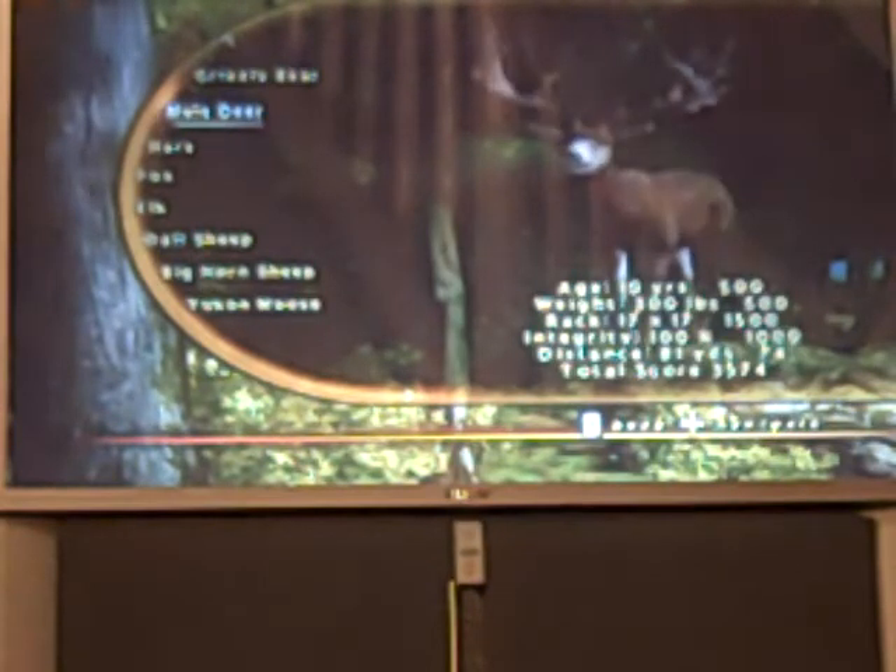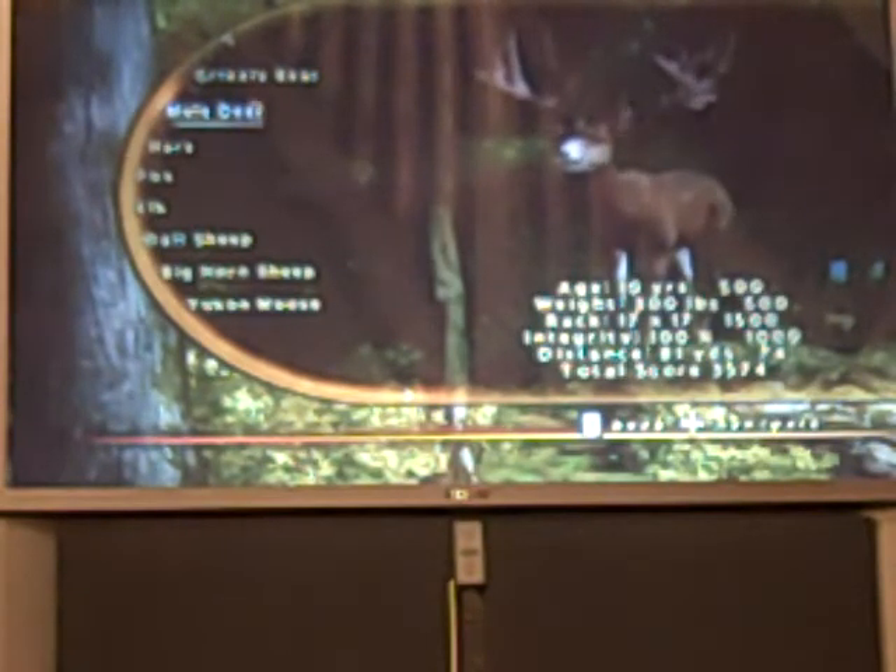Here's my mule deer. He was 10 years old, 300 pounds, 17 by 17 rack, and the integrity was 100%. I shot him at 81 yards, and his total score was 3,574.